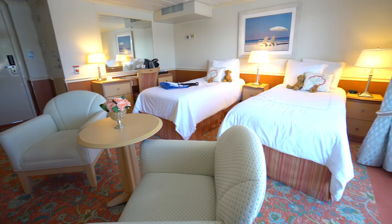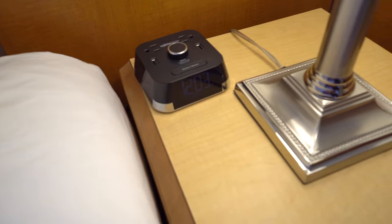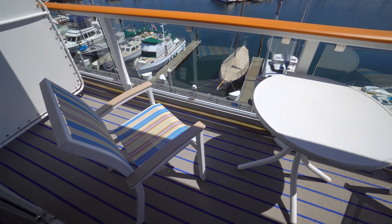Beds are also pretty comfortable, and our teddy bear friends also appreciated USB charging at the clock radio. And of course just outside, the balcony itself is always a treat.